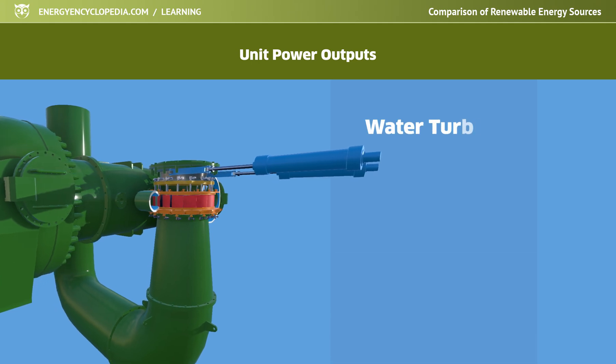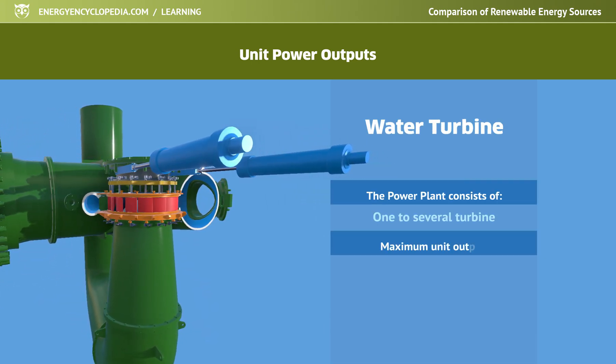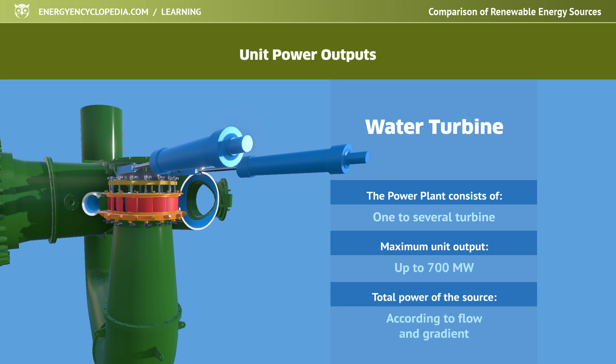The output range for water turbines is very wide. The most powerful Francis turbines in the world's largest hydropower plants propel generators of over 700 megawatts.